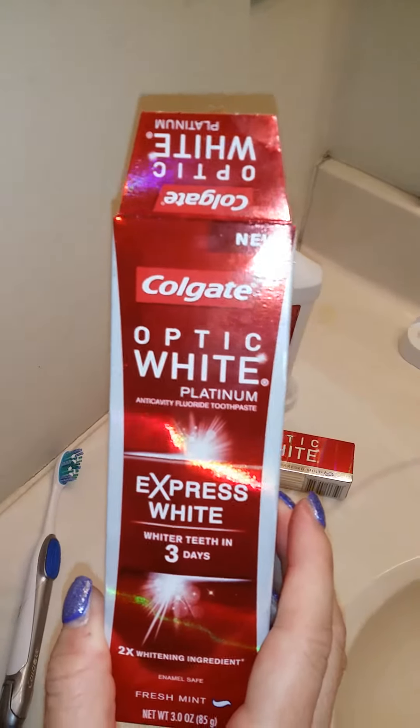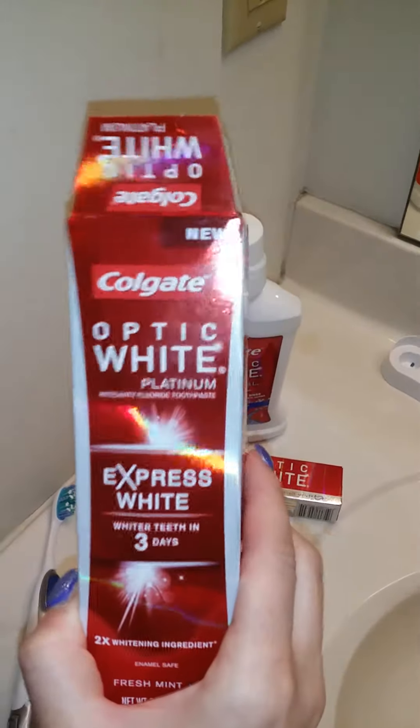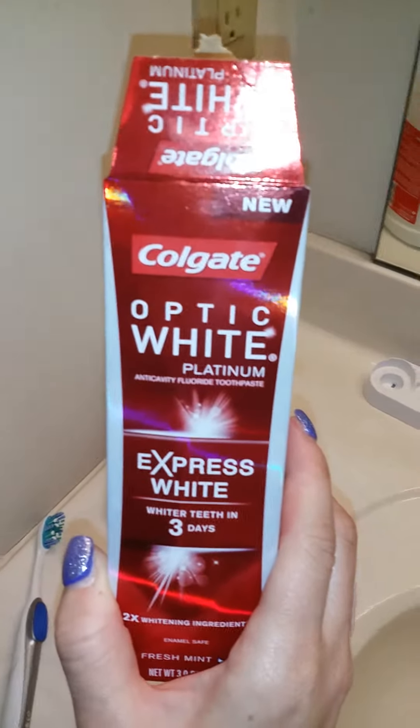It's also the Optic White Platinum Express White. It has two times the whitening and it really does whiten your teeth. You see a difference, a dramatic difference within a few days. I've seen a difference in my teeth after the first time I used it.